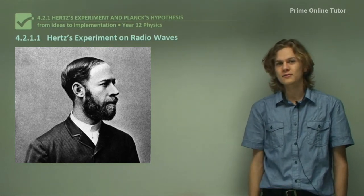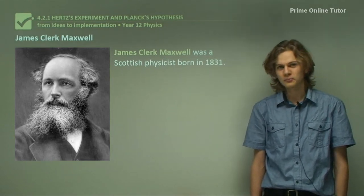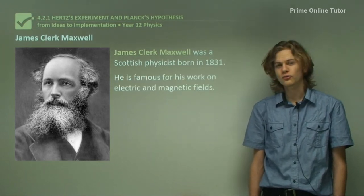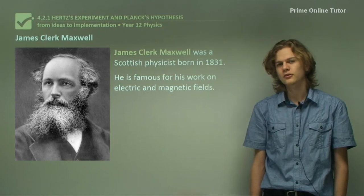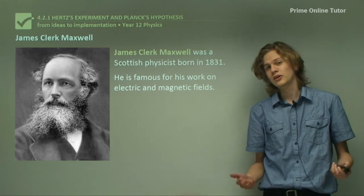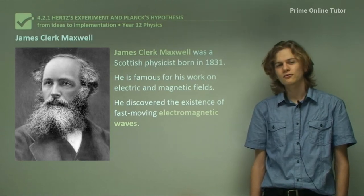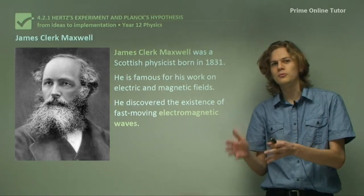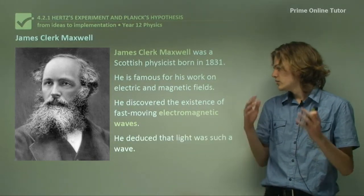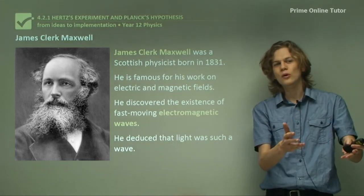His experiment was about radio waves. Before we can get to Hertz, we'll have to start with Maxwell. James Clerk Maxwell was a physicist born in 1831. He's very famous for his work on electromagnetic waves, and particularly the fields created by electrically charged objects and magnets, which we've studied a little of already. He discovered the existence of fast-moving electromagnetic waves — an interesting phenomenon where electric fields produce magnetic fields, which produce electric fields, and the whole thing propagates through space. He deduced that light was a form of electromagnetic wave because it moves at the same speed as these theoretical waves.